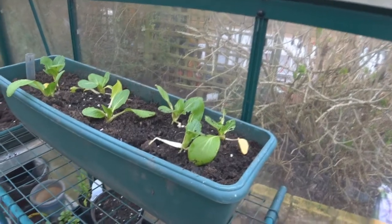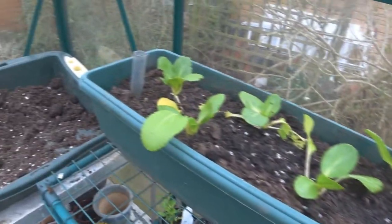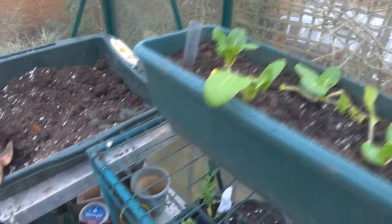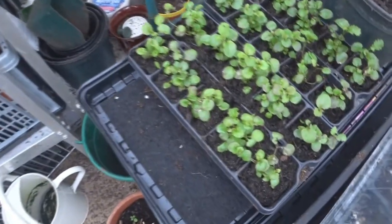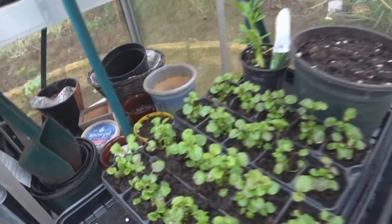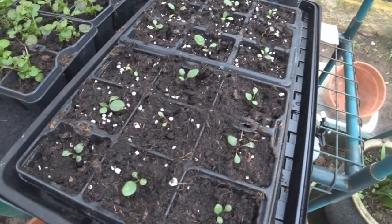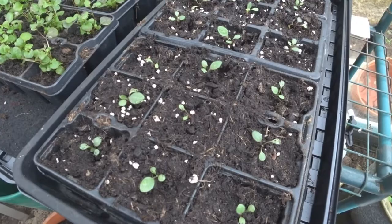Here we are in the greenhouse. We've planted something called Choi. Choi, and these are lettuce. Blue lobelia, blue lobelia that we're growing soon. These are some baby plants that we've grown from seed. Can't think of what I call them.